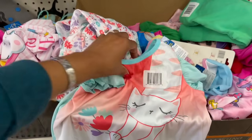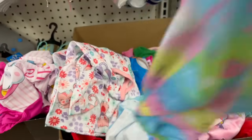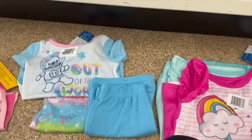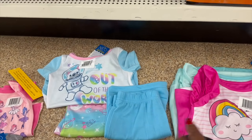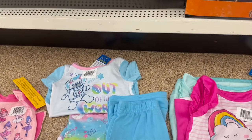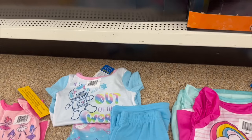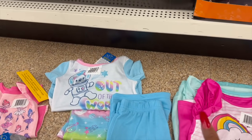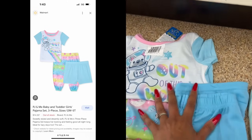Oh, that is adorable — they're like little PJs in 5T. They have the kitty cat — oh my gosh, they have matching sets! These are the PJ and Me sets. If you see them at your local Dollar Tree, it is a definite pickup. These would make amazing Christmas gifts, birthday gifts, and you can even grab some to donate. They are sold at Walmart — that makes me super duper excited.